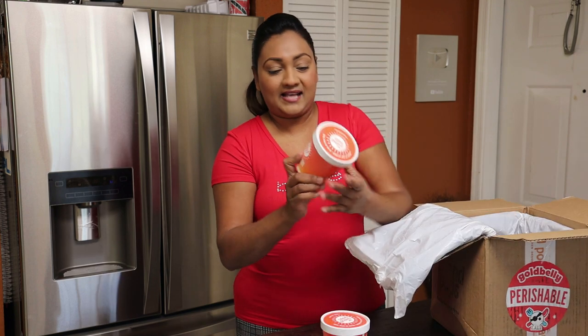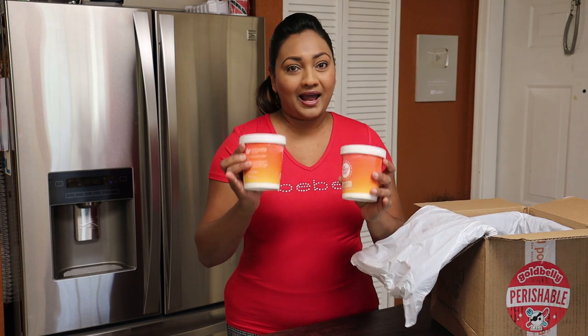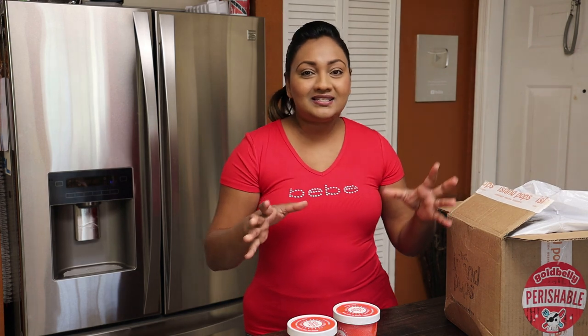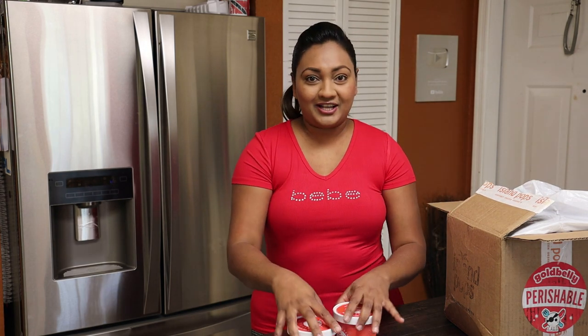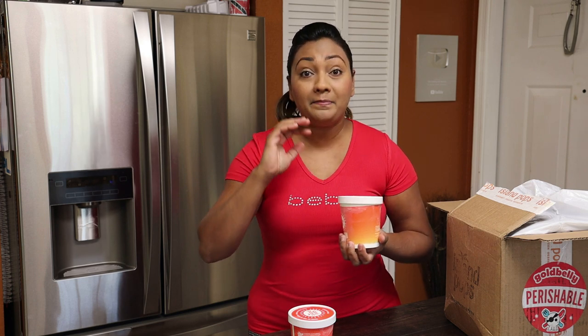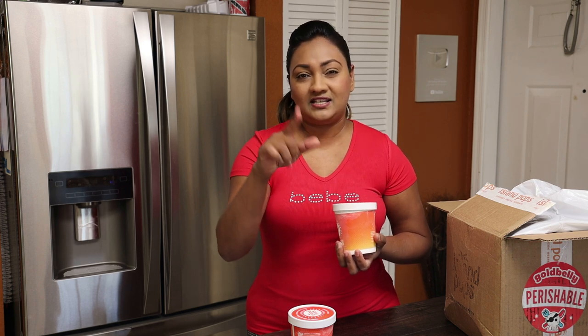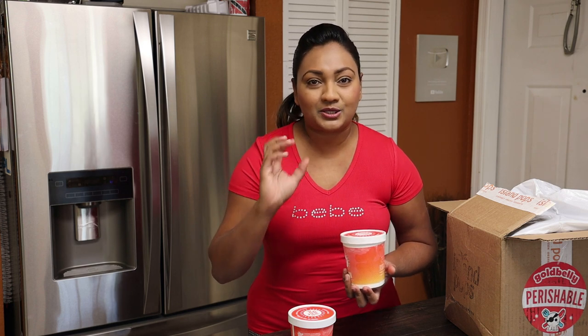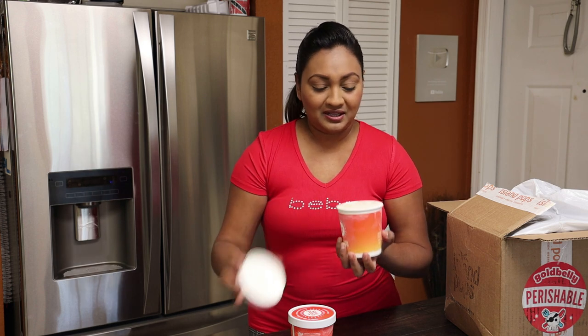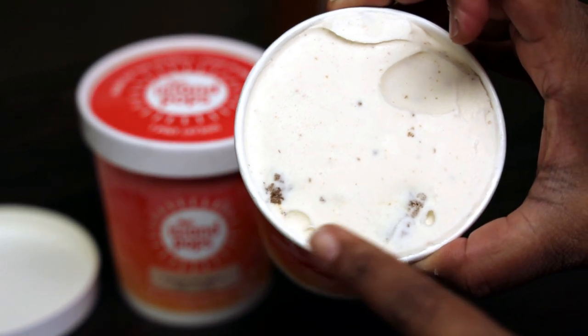I got two pints of Ponche de Crème black cake — oh my gosh! This is the season for this type of ice cream. Ponche de Crème and black cake in one, you can't go wrong. If you've never heard of Island Pops, you need to go check them out. They had my recipe for barfi ice cream for Diwali — check and see if it's still available. And you can see all of those pieces of black cake inside the ice cream.